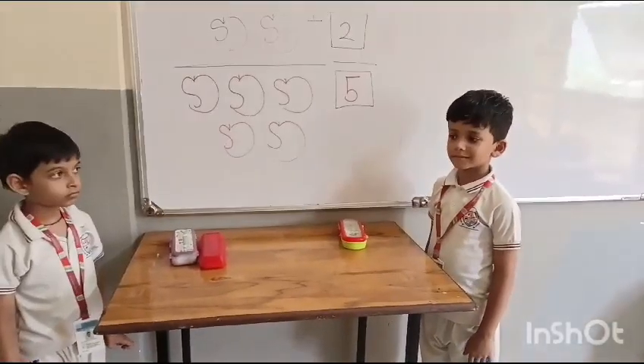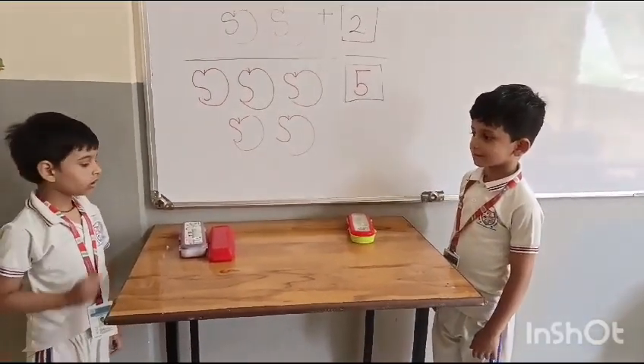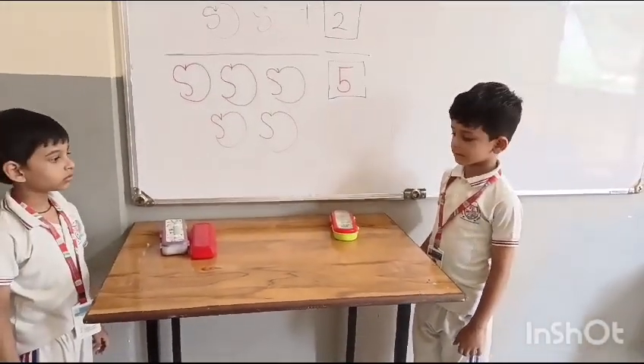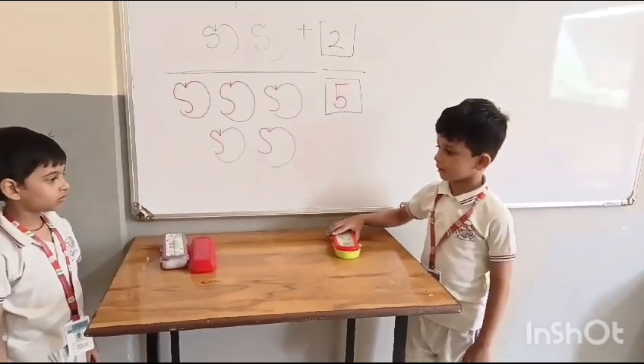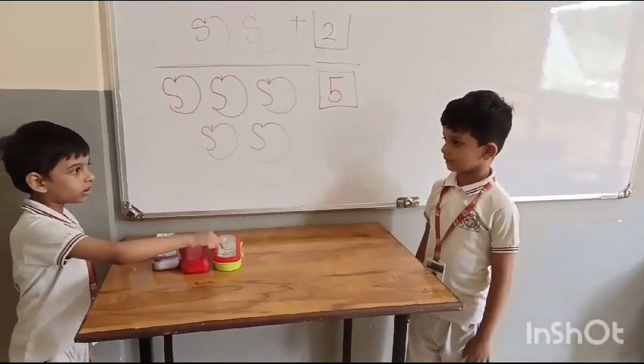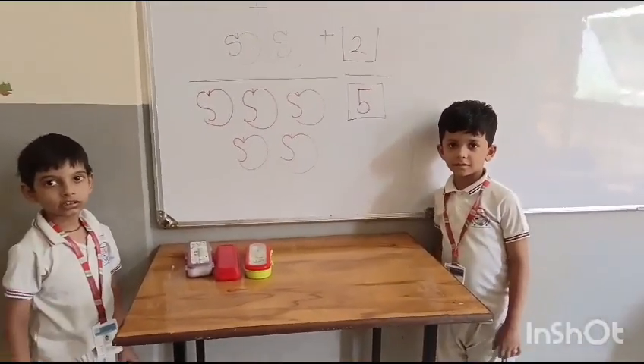How many compass boxes do you have, Vedant? One, two. Yes, Utkarsh gives you one more compass box. Let's count altogether compass boxes. One, two, three. Good.